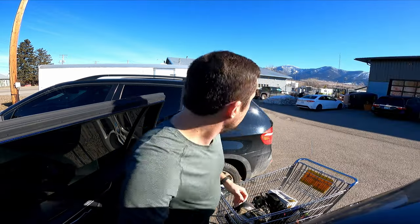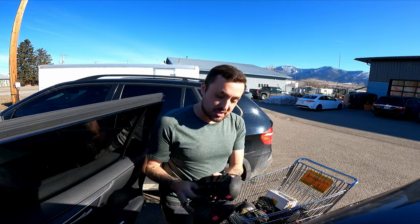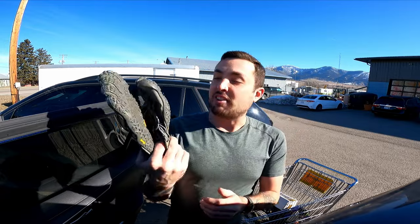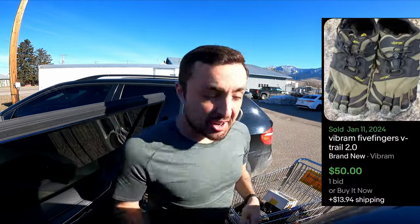Got a pair of Chacos used — should go for $25 to $30. Another pair of new Keen sandals, paid $5. Another great find: $4.50 for these brand new Vibram Five Finger shoes — probably $50 right there at least.